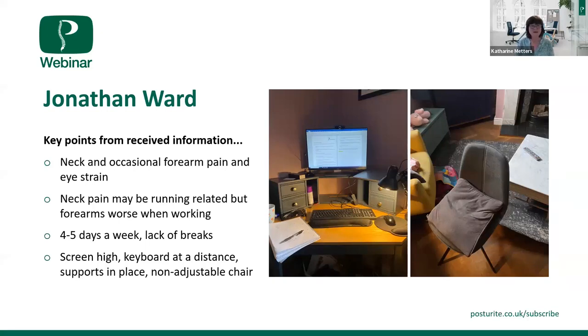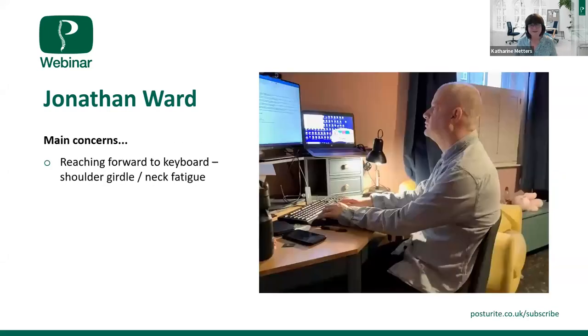You work a lot of time at this desk and don't take many breaks, which we will talk about. Looking at the picture, I was concerned about the height of your screen, the distance the keyboard was from you — similar to what I said to Elizabeth — and I'm a little concerned to see that non-adjustable chair. But until we see you at the workstation, we're never sure whether that's a problem. Let's move on to the next picture of you actually working at your workstation.